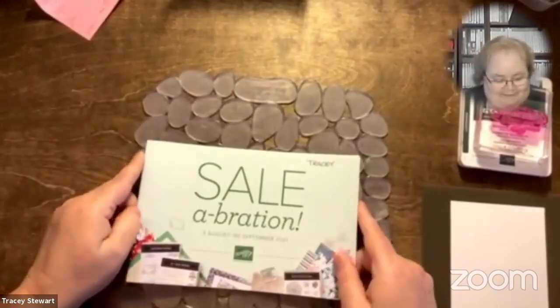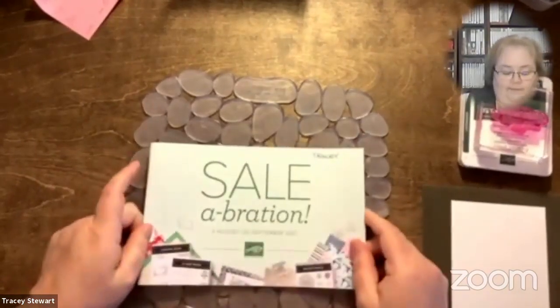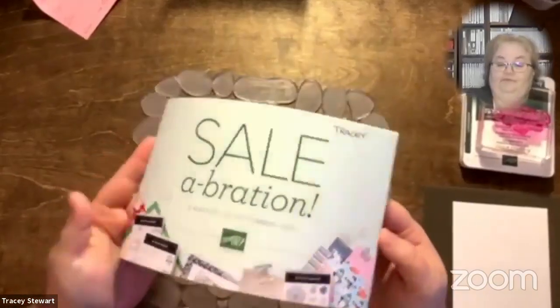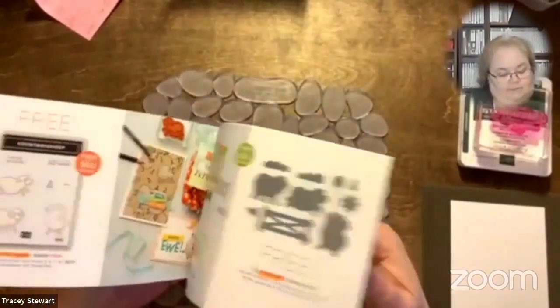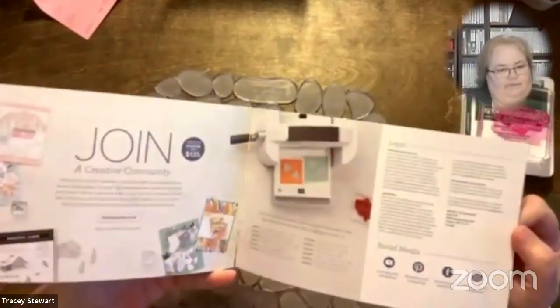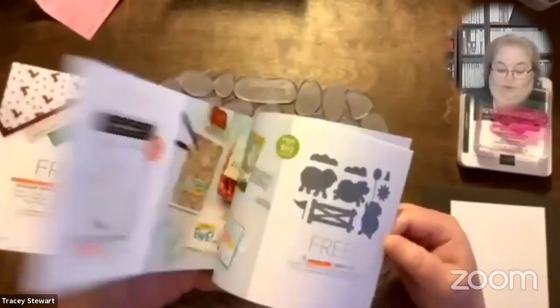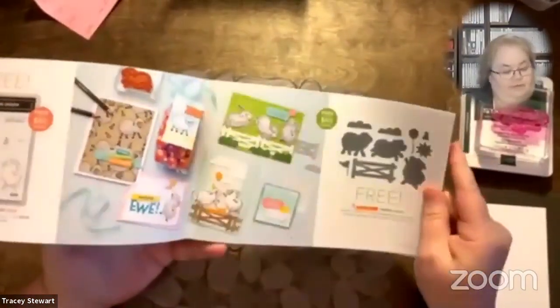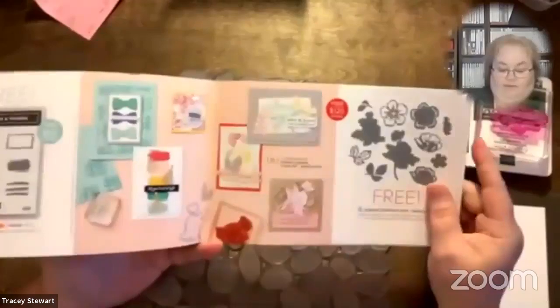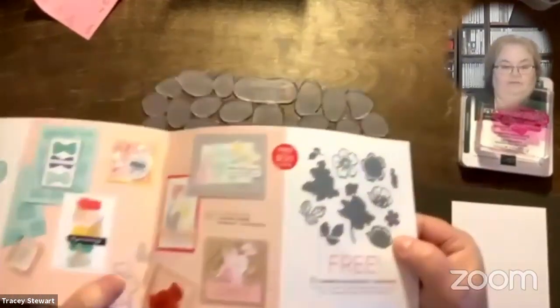Sale-O-Ration is over on Thursday — tomorrow. So you have till 11:59 tomorrow to take advantage. To recap: for every $60 you spend, you get to pick free products. There are some stamp sets and dies in here. There are some sets where if you spend $120, you get these amazing dies.